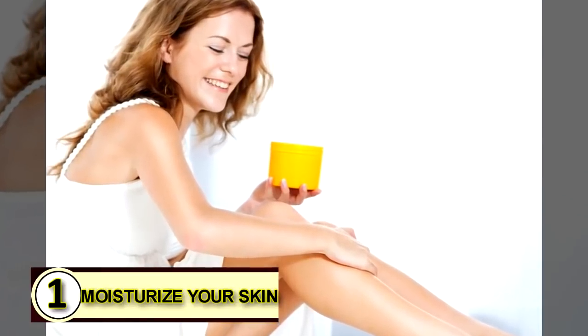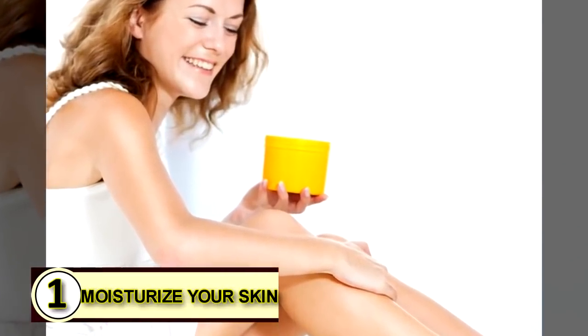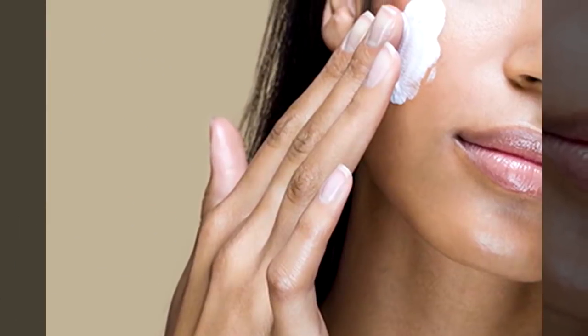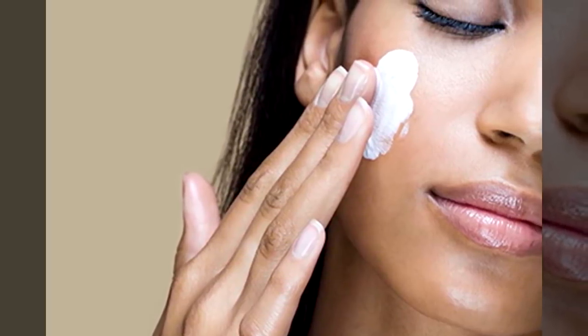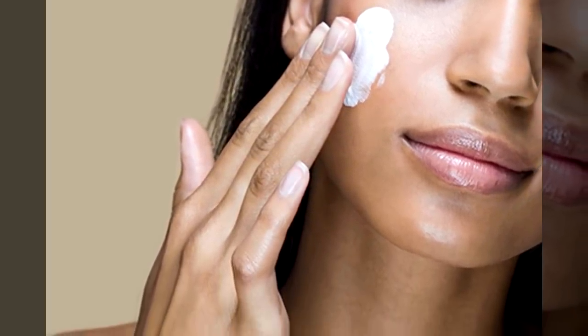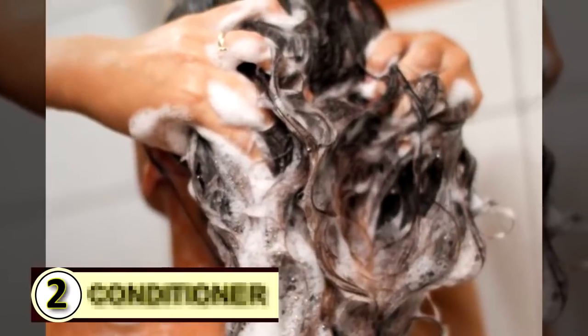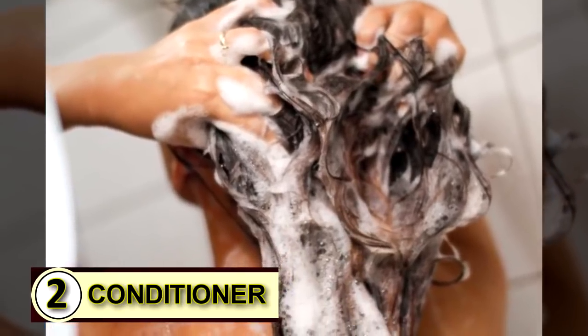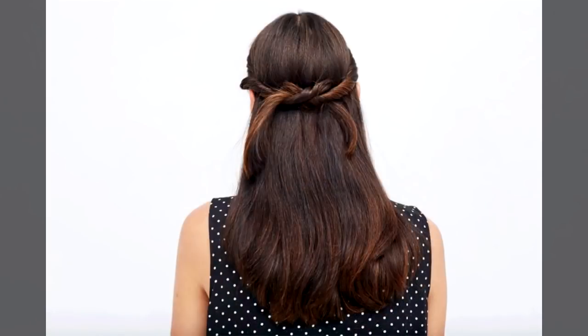Number one: try coconut oil as a moisturizer for your skin. Coconut oil delivers a refreshing, healing burst of moisture that penetrates your skin and works to truly heal. It doesn't just soak in and dry up — it really works in your skin. Number two: try it as a conditioner. When the tiny overlapping plates that make up your outer hair shaft get rumpled and out of whack, coconut oil smooths those tiny cells right back into place and holds them there.